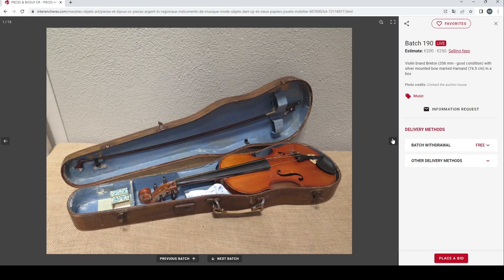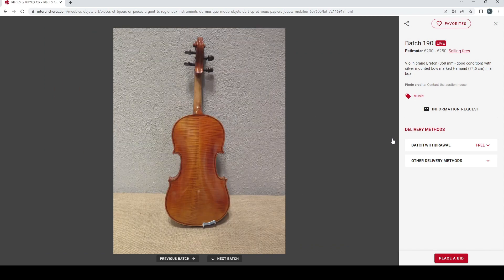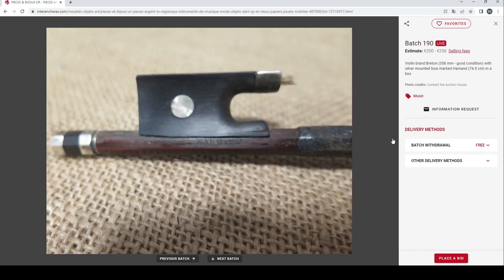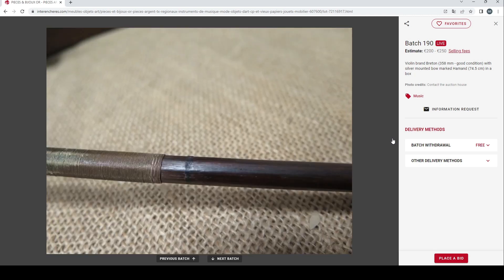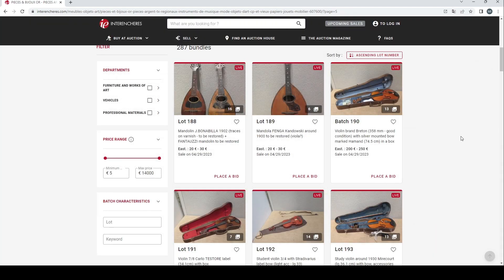Another violin here with a Breton brand, 200 to 250 euros, with a silver-mounted bow. Looks like a trade violin — could well be a Breton, some of them definitely look like that. There's an interesting bow marked Hammond or Harmond. An interesting-looking bow at 200 to 250 euros — that's not too bad.